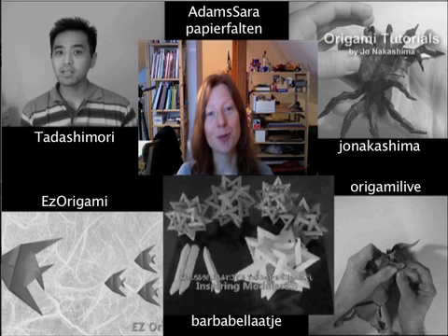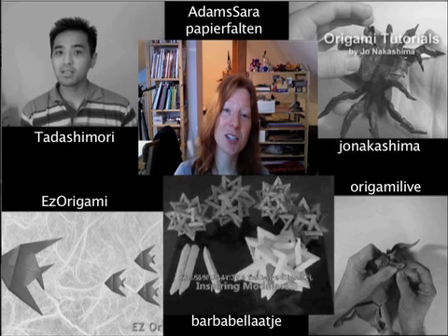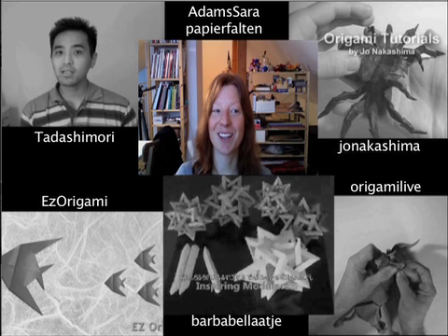Seriously, let's first introduce everyone to this video. We're all some people on YouTube that do origami videos, and you watching this video probably means that you at least follow one of us. We all thought it would be really great to make you aware of the other cool channels that are out there. So instead of you all talking at once, how about we take turns? Jonah Kashima, you go first.